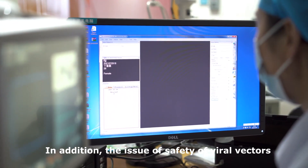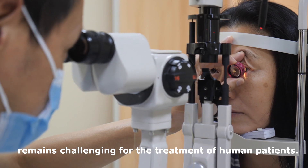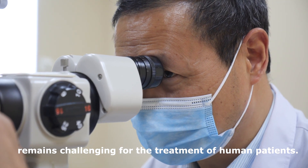In addition, the issue of safety of viral vectors remains challenging for the treatment of human patients.